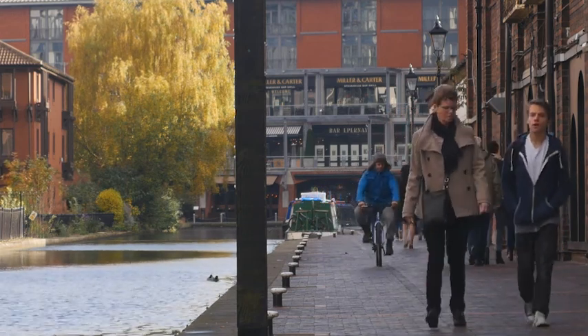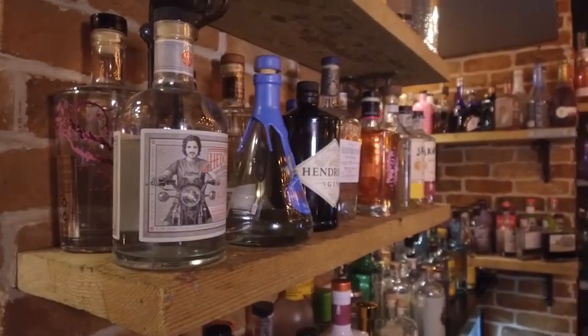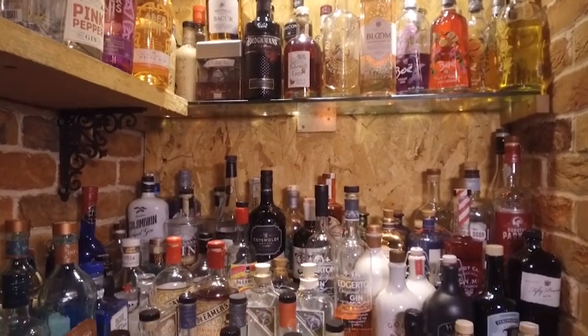Our gins come from all over the world. We've got gins from Australia, Ireland, New Zealand, Canada. We research a lot of our gins. We get approached by certain gin brands, more local than not — a few from the Birmingham area, Leicester and so on.